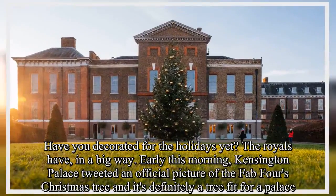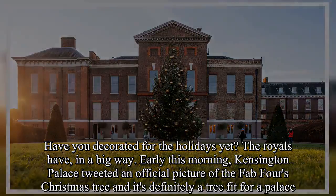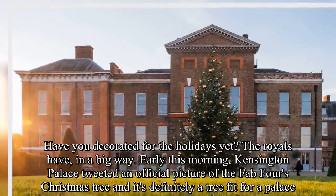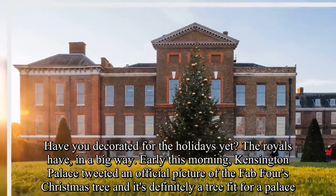Have you decorated for the holidays yet? The royals have, in a big way. Early this morning, Kensington Palace tweeted an official picture of the Fab Four's Christmas tree, and it's definitely a tree fit for a palace.